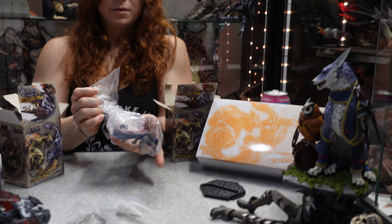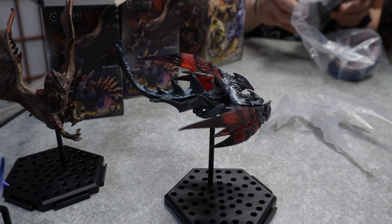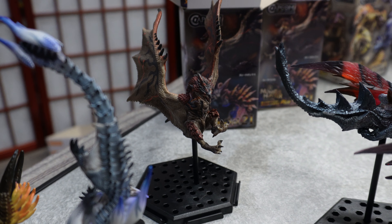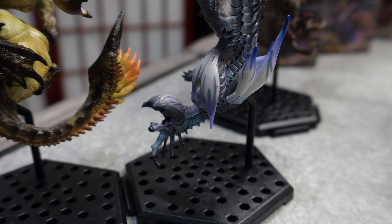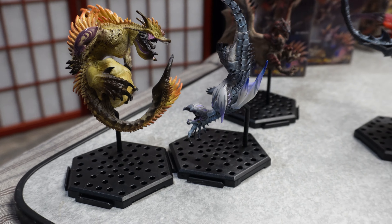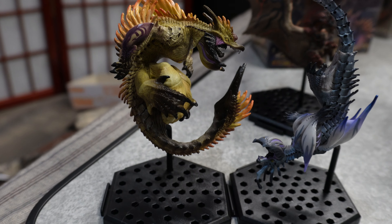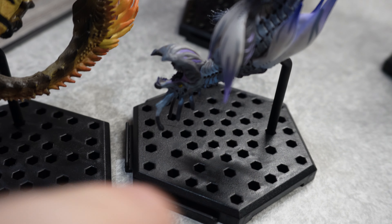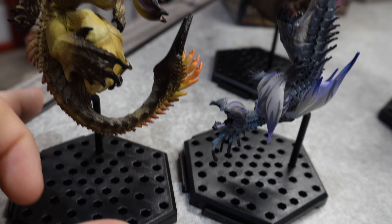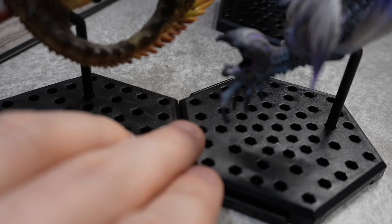We are down to the last figure, so check this out — we've got Volvie, we've got Vali, we've got Angirathi, we've got Ebby, and Norwa. The cool thing about these stands is they can actually clip together and you can put their posts into any of the holes, so you can orient them in all kinds of ways. You can also clip one stand to the other — some sets have had two figures on the same stand, like Baroth and Geratodos.